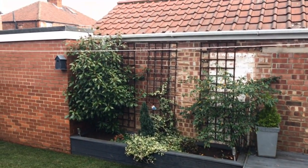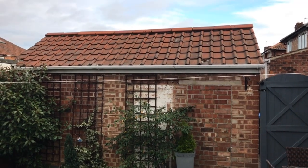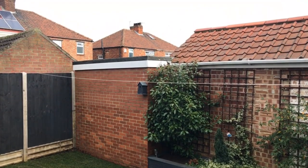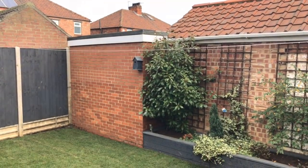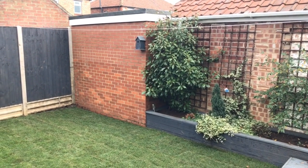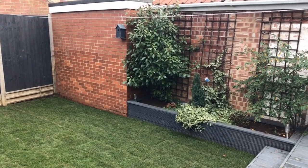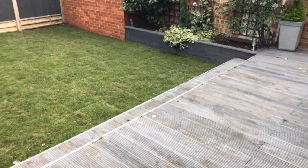The garage is larger than normal because the original single garage had an extension added to the rear many years ago, so you've got the garage plus another very handy workshop and storage area — somewhere for all your bikes, toys, and junk.